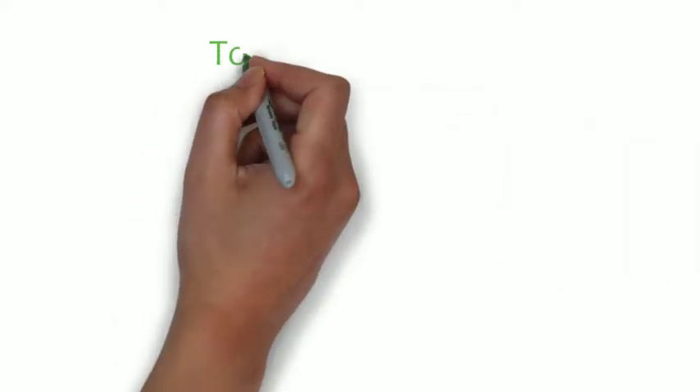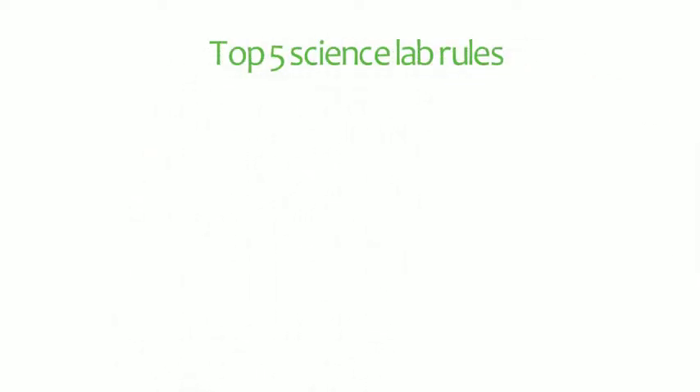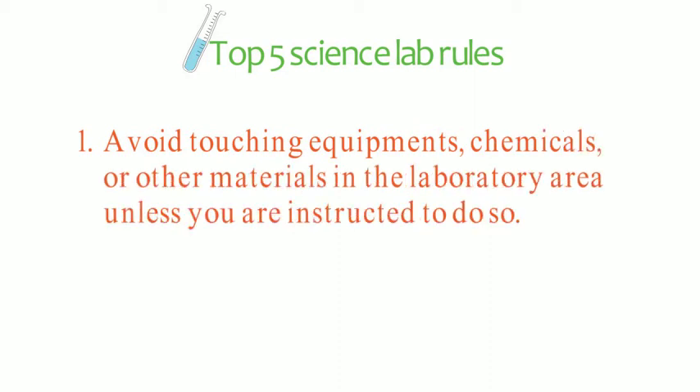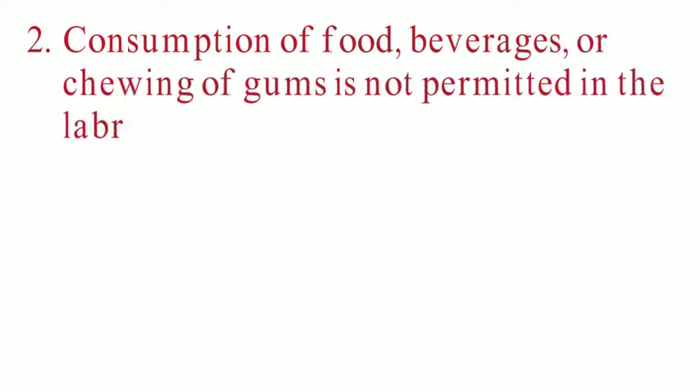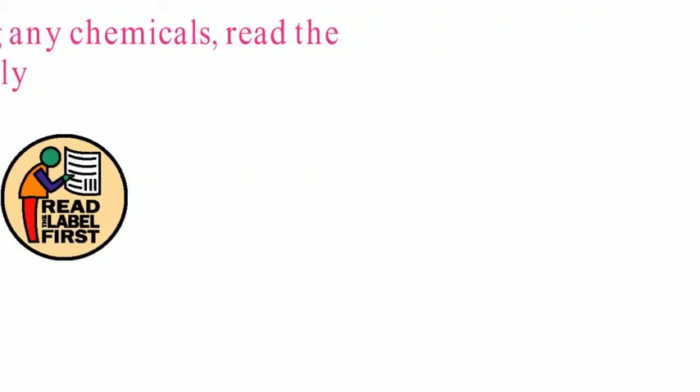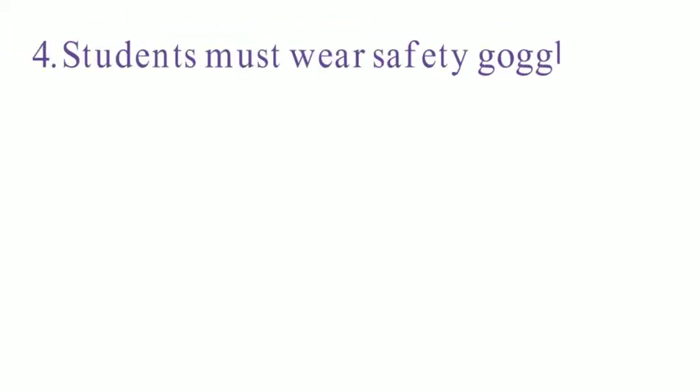The top five science lab rules are: number one, avoid touching equipment, chemicals, or other materials in the laboratory area unless you are instructed to do so. Number two, consumption of food, beverages, or chewing of gum is not permitted in the laboratory. Number three, before using any chemicals, read the label carefully.